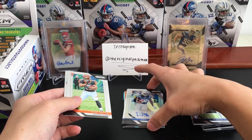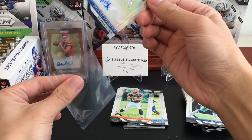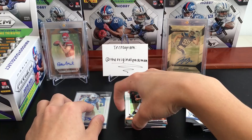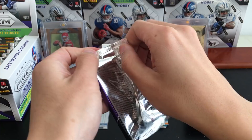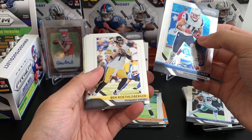Mark Walton and Marcel Ateman — sleeving them up quickly. I have some magnetic cases with me and I hope I get to use them, but I haven't seen a high quantity of hits considering the number of boxes I've watched being broken. Prism is one of the best products every year — part of me wants to buy a large stash of boxes and just hold them to rip slowly throughout the year.